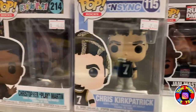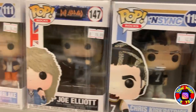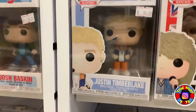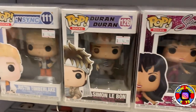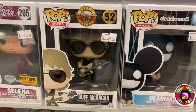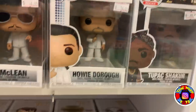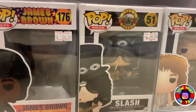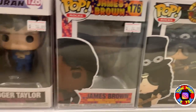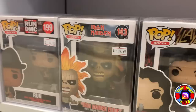Coming on down we have some Pop Rocks with NSYNC, Angus Young from AC/DC, Brett Michaels, Def Leppard, Justin Timberlake, TLC, Duran Duran. Oh, we have a Diamond Hot Topic Selena — not the Big Selena but still a very cool pop. We have Deadmau5, Backstreet Boys, Tupac, Queen, and one of my favorites — Slash from Guns N' Roses. Absolutely love that pop. More Def Leppard, some Iron Maiden, Run DMC, and a Chase Chili from TLC which is pretty cool.